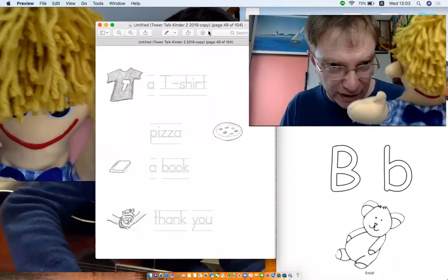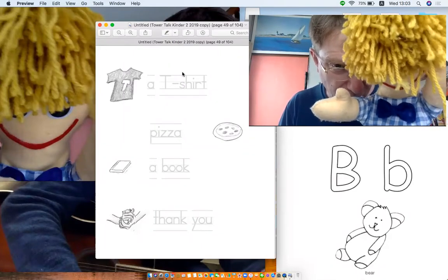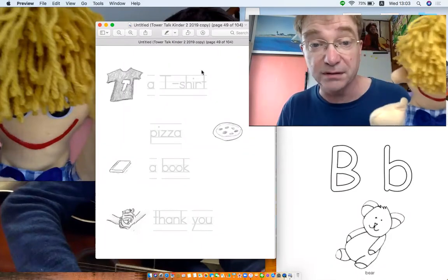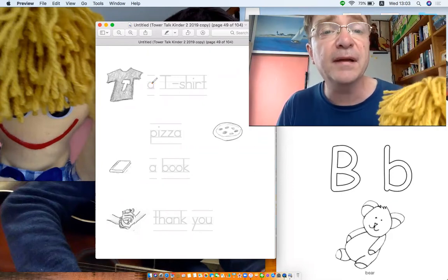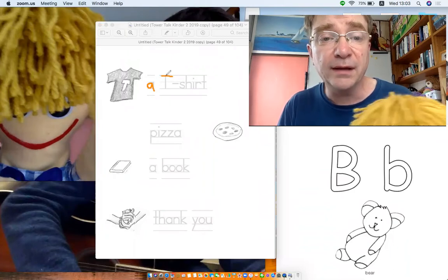I don't like pens. Well, how about a pencil then? Yeah, okay. Can I have an orange pencil? Orange pencil? All right then. Can you write them? Okay, I'll have a go. Oh, that's very good, Tom. Thank you.